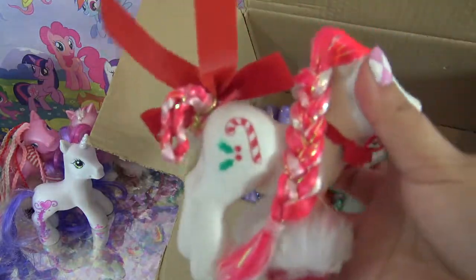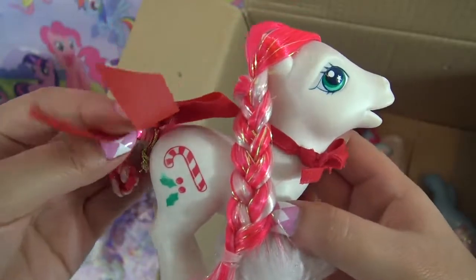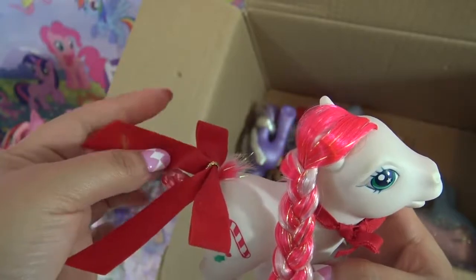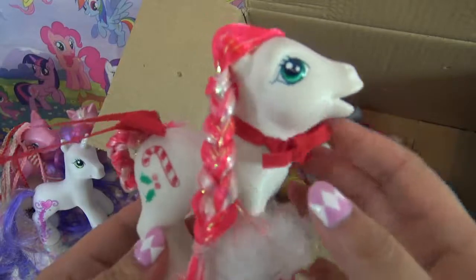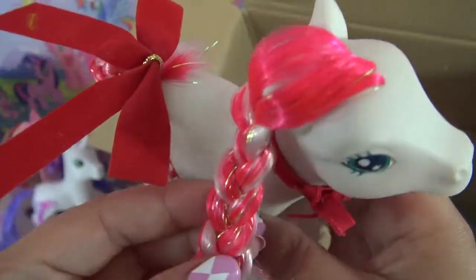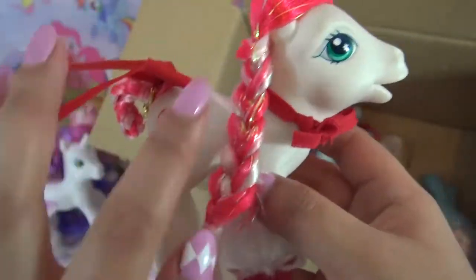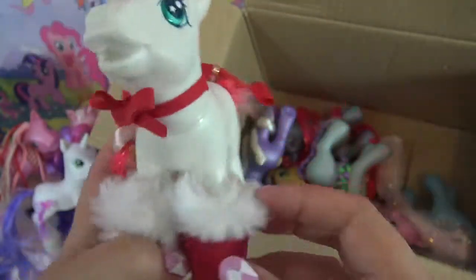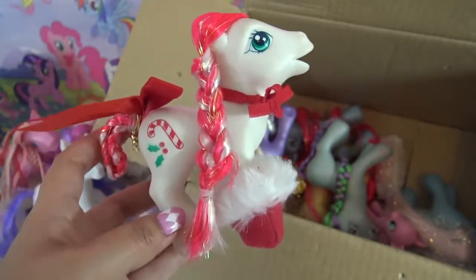This one's name is Candy Cane. I know she's supposed to have a bow on her tail, but I think this one is a little bit different from the original. Still super adorable - the hair is braided. I love that this one has golden tinsel throughout; I love the shimmeriness of those metallic threads. So, so cute. I can't even tell which of these accessories are original and which ones are homemade - you girls did such a great job restoring these ponies.